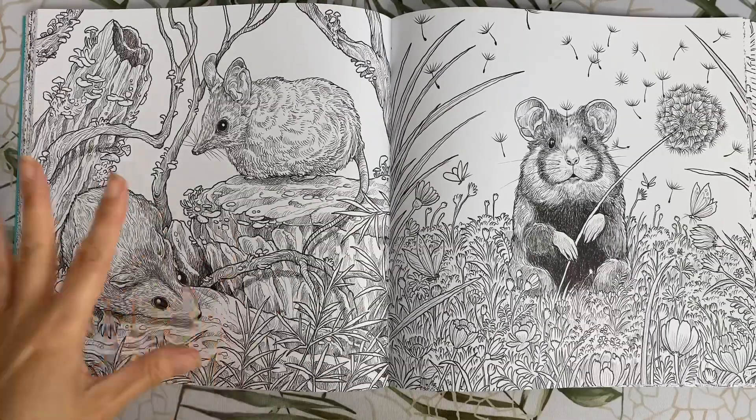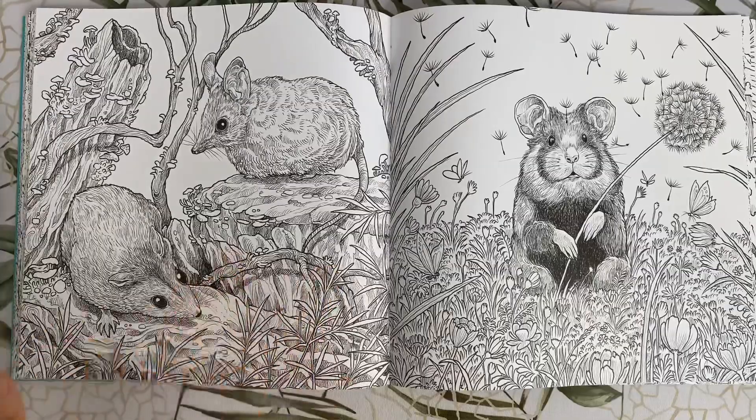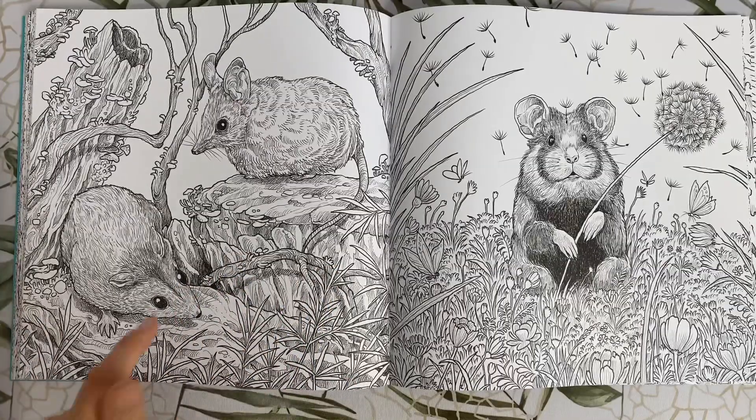Kangaroo Island dunnarts. Kangaroo Island is off the coast of South Australia and these little critters tend to eat bugs like ants and spiders, and things like that.